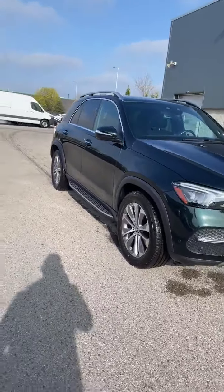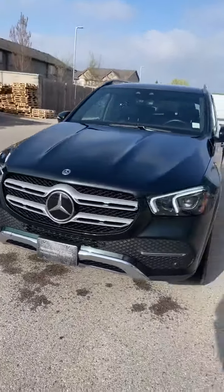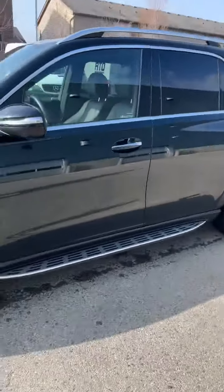It's got the premium package, which incorporates the garage door opener, active parking assist, so you've got sensors all the way around. Let's check out the interior quickly.